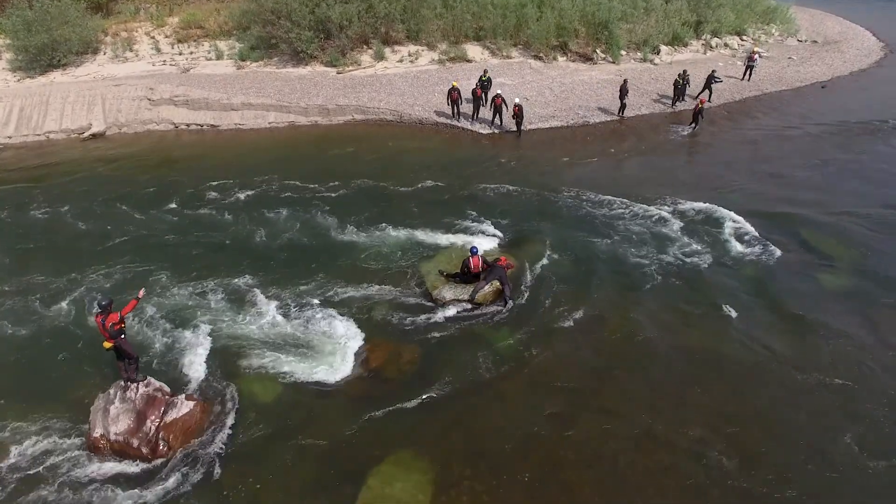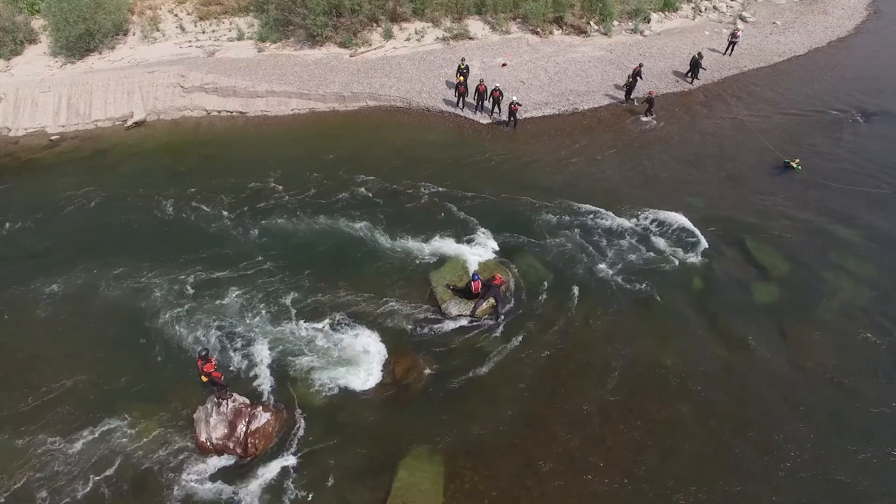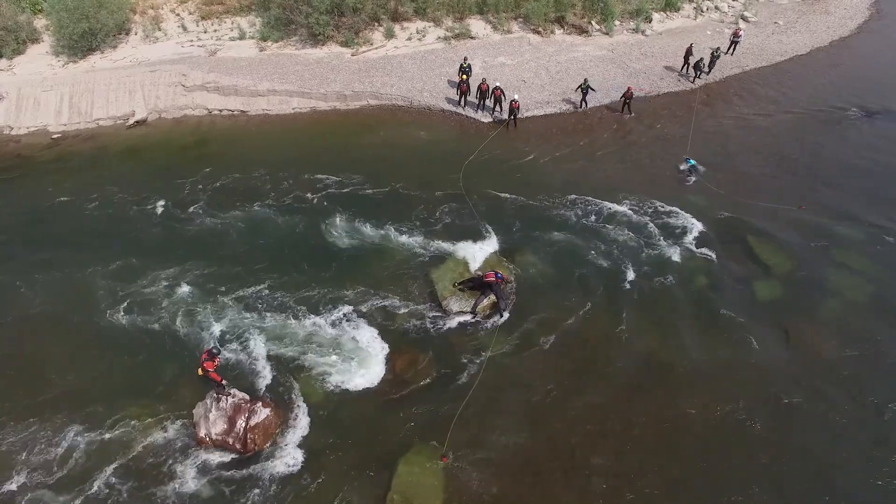The first day of the course begins with swift water rescue. We do aggressive and defensive swimming in the river, we talk about throw bags, and we talk about shore and water-based rescue situations.